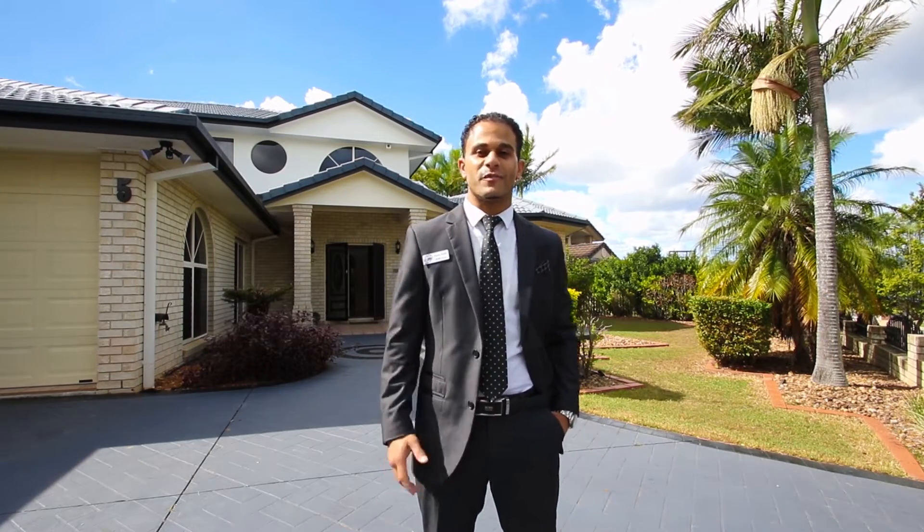Hi, I'm Ramesh Shafir from RE-MAX Strategic and welcome to this immaculately presented home here in Parkinson. Now let's go inside and have a look.